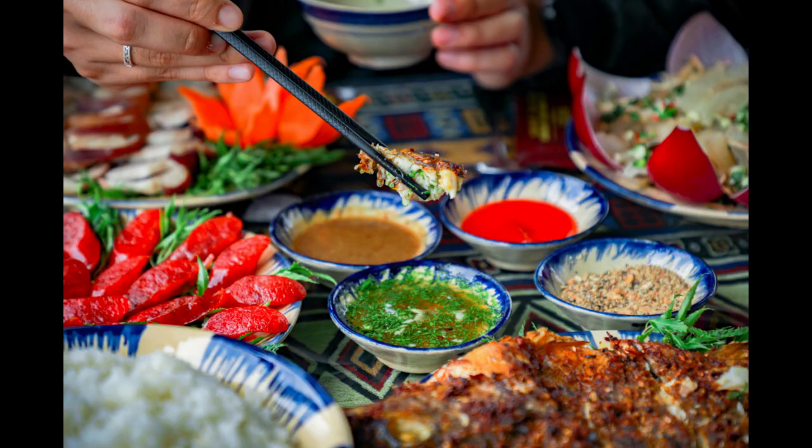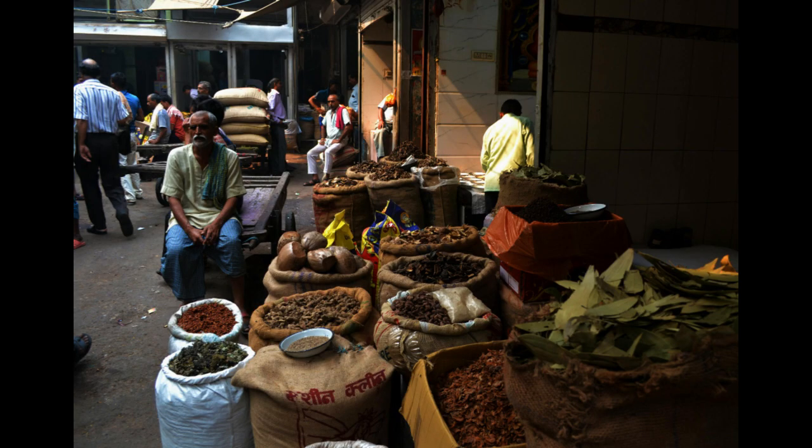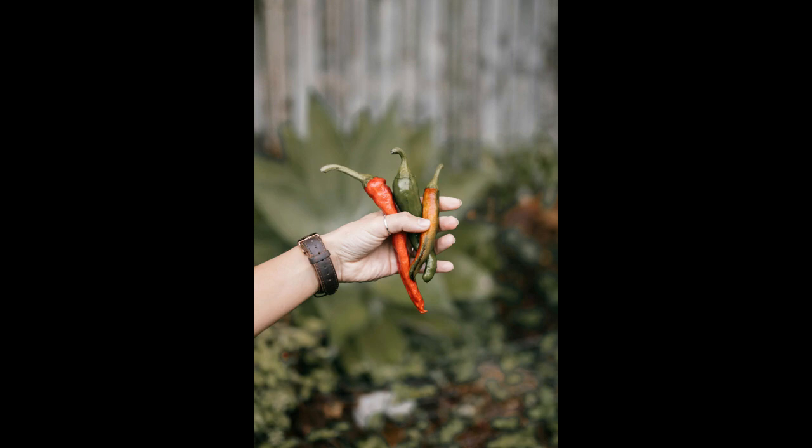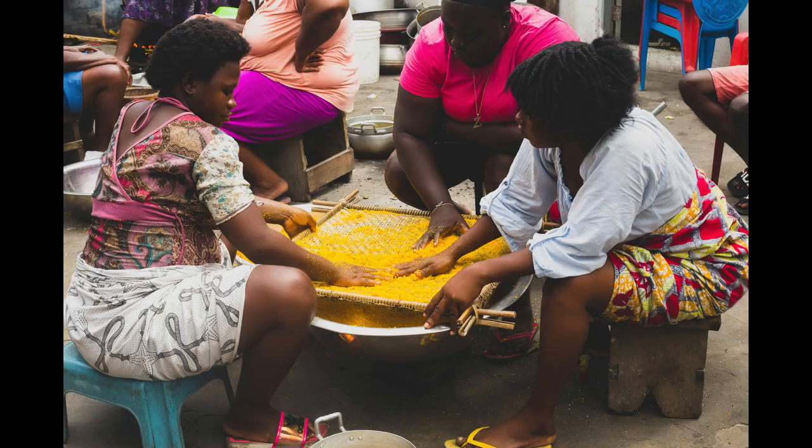Four: Packaging Design. Create visually appealing and practical packaging that reflects the quality and essence of your brand. Invest in labeling that provides relevant information such as origin, flavor profile, and usage instructions to help customers make informed choices.